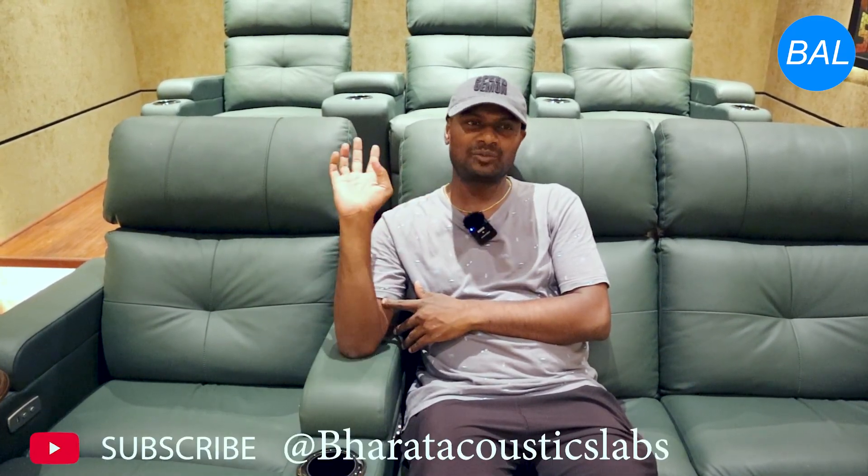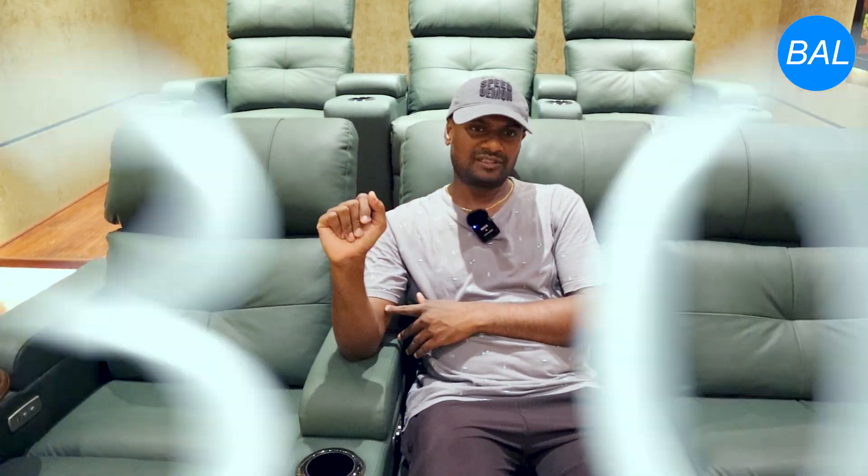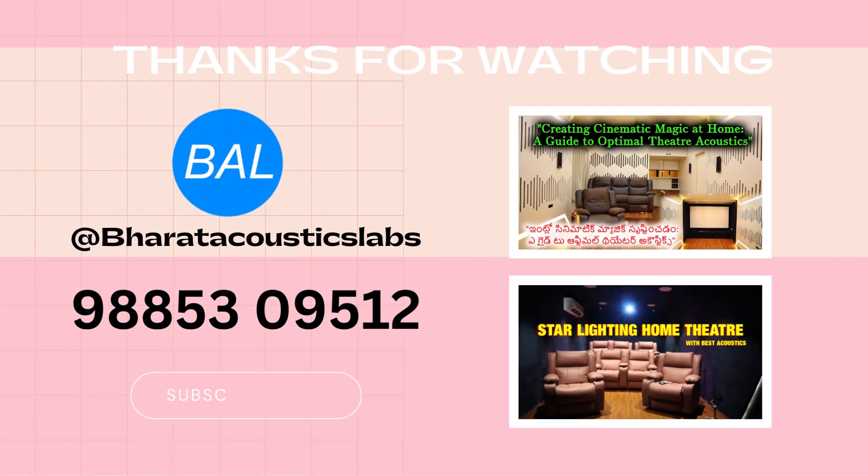Everyone who visited our home was very much impressed about the home theatre first. It's really fabulous to have a theatre like this. I'm always blessed to watch any movies in my own home theatre system — that's really awesome. Thank you so much.